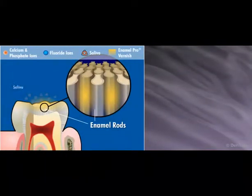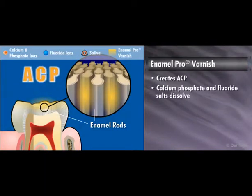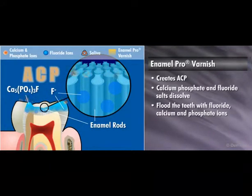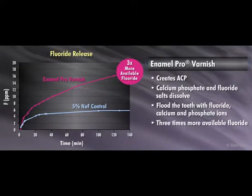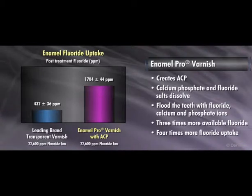Once on the patient's teeth and in contact with saliva, Enamel Pro Varnish creates ACP. As the calcium phosphate and fluoride salts dissolve, increased porosity is created within the varnish matrix to flood the teeth with fluoride, calcium, and phosphate ions. This innovative ACP technology provides three times more available fluoride. The positively charged calcium attracts the negatively charged fluoride ions, creating a chemical reaction that actually pulls the fluoride onto the tooth, giving Enamel Pro Varnish a delivery of up to four times more fluoride uptake into the enamel than the leading brand transparent varnish.